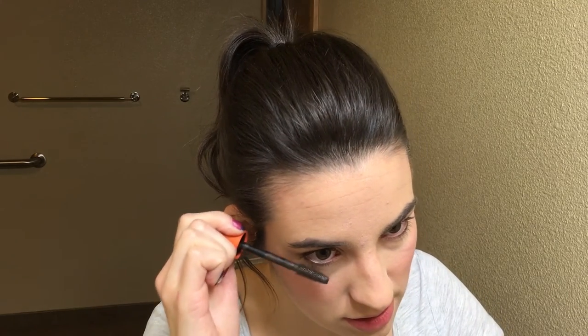Just a couple things left. I'm going to apply mascara. In order to continue brightening up these eyes, focus on the top lashes on the outside. I am using CoverGirl Lash Blast Volume in Black Brown — this is probably one of my favorite mascaras. Don't go crazy though. You want them to still look like lashes; you don't want them to look like spider legs on your eyeballs.